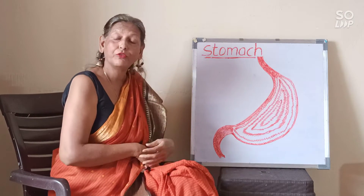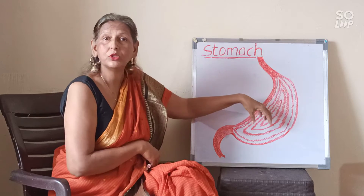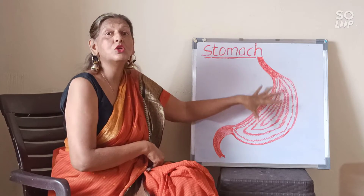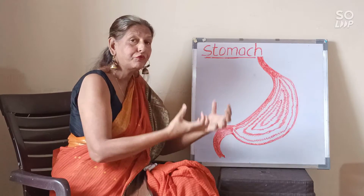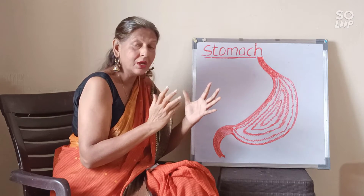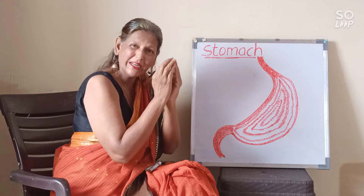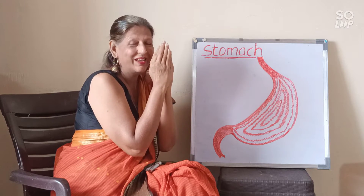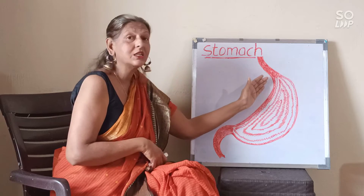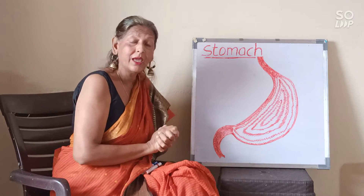Now let me tell you the function of our stomach. The food that we eat comes down to the stomach. The stomach is a storage bag for all the foods that we eat. Whether we eat a small portion or a large portion, because it is a stretchy bag, it stretches according to what we have eaten. So it is a temporary storage place for all the foods that we eat.